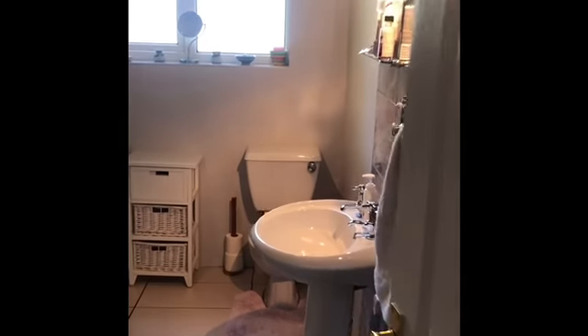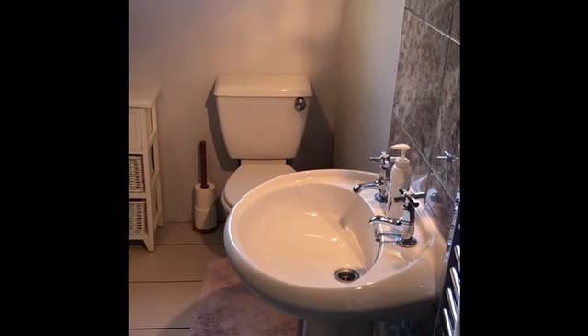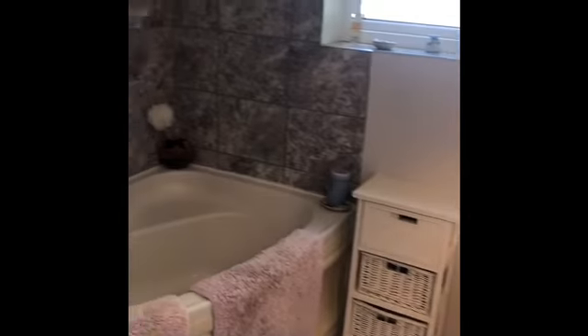And then we'll finish off in the bathroom — it's got a wash basin, low-level WC, corner bath, and a shower cubicle in the corner.